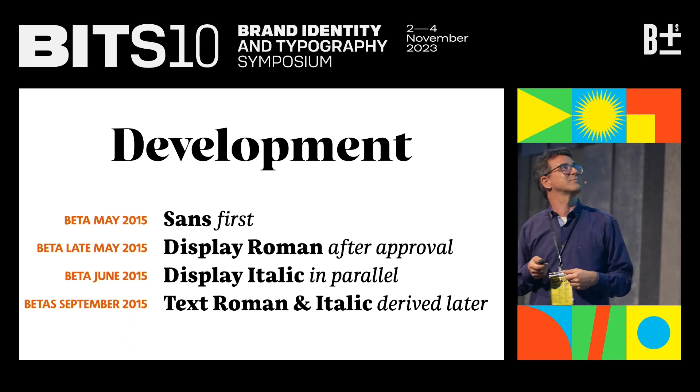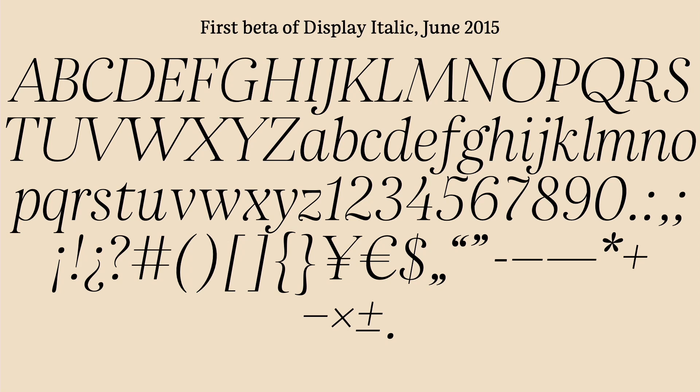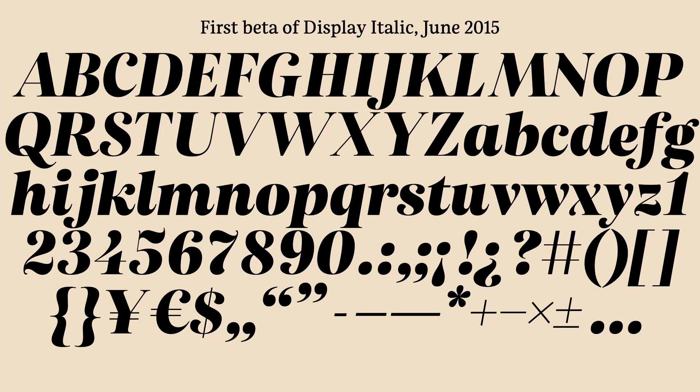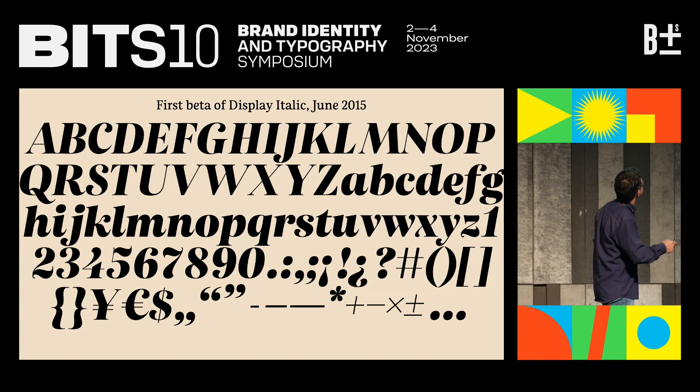To give you an idea what a beta looks like: this was the first version the client got to play with. It was actually quite a developed typeface already, but it did not have any kerning, no accents, no special characters — missing a lot of symbols. Plus it had a lot of issues. But what it did have was interpolation — we were able to deliver four fonts right away, the four first weights. They were not perfect: take a look at the ellipsis, or the quotes that don't line up. But nobody noticed.